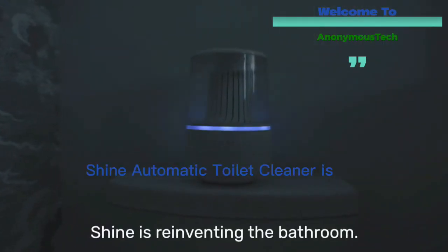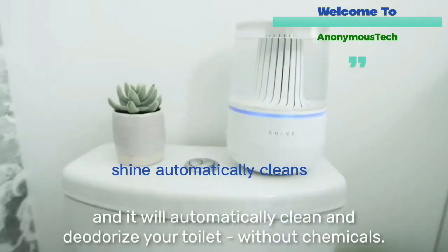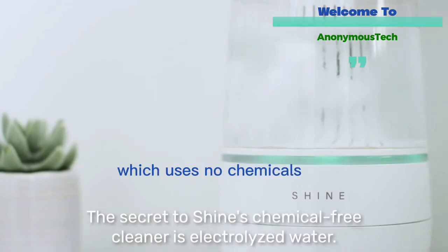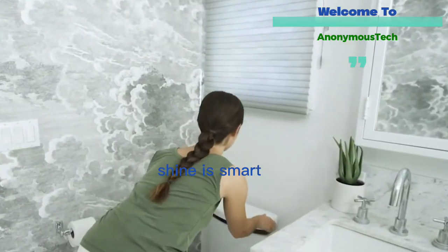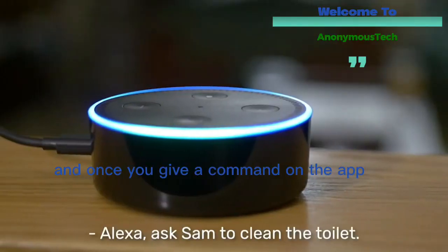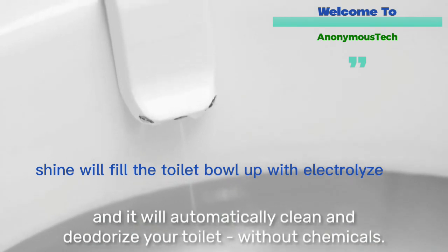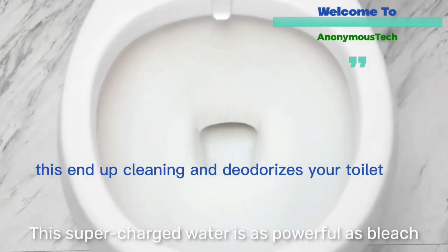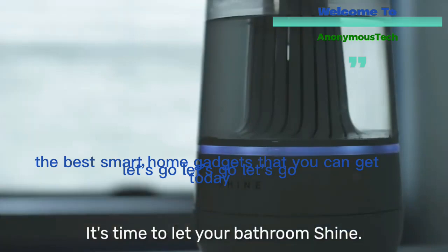The Shine Bathroom Assistant automatic toilet cleaner is undeniably a lifesaver when it comes to home automation. Shine automatically cleans your toilet using electrolyzed water technology, which uses no chemicals but is extremely effective against bacteria. Shine is smart — it can be controlled with your smartphone or voice assistant like Alexa. Once you give a command on the app or attempt to flush, Shine fills the toilet bowl with electrolyzed water, cleaning and deodorizing your toilet simultaneously. The Shine Bathroom Assistant is one of the best smart home gadgets you can get today.